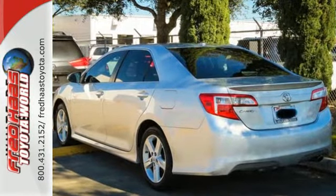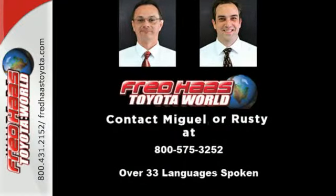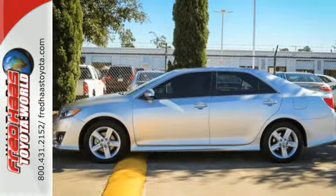You'll also get anti-lock brakes, stability and traction control, and side impact door beams. This stylish Camry gives a silky smooth ride. See it for yourself today.